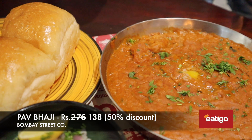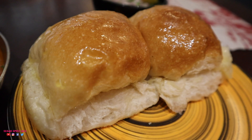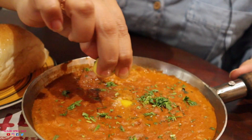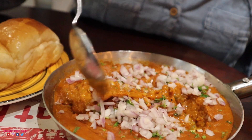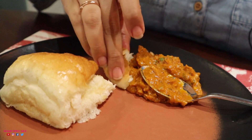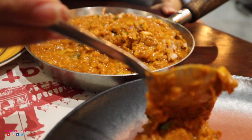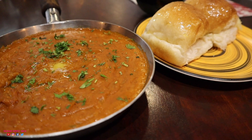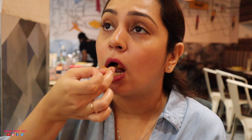For me, what comes after chaat when it comes to street food is pav bhaji, and I absolutely love it. This one is smelling divine right now. The pavs seem to be buttered to perfection and there's a little blob of butter inside the bhaji as well. The bhaji is really really buttery and creamy — easily one of the creamiest I've had. It's not too spicy, the flavours are perfectly balanced, and I'm enjoying it.